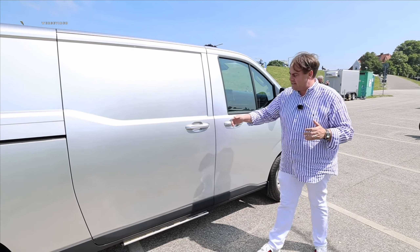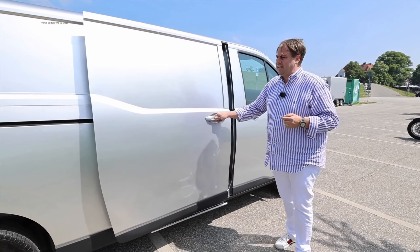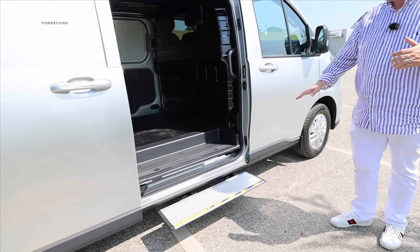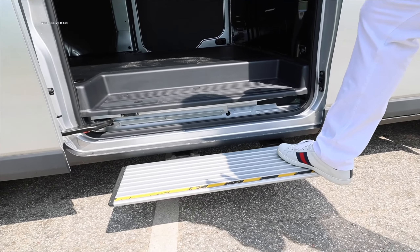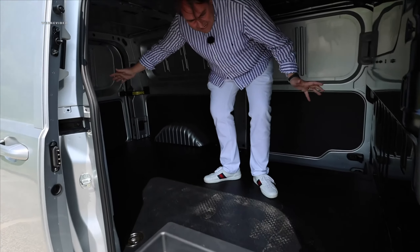We are with Maxus Northern Germany — I'll include the link to the website in the description. We have a nice sliding door here, always standard on the passenger side. Currently there's always an extendable additional step included — I sincerely hope it remains that way, because it's really great if you want to load something into the Maxus.